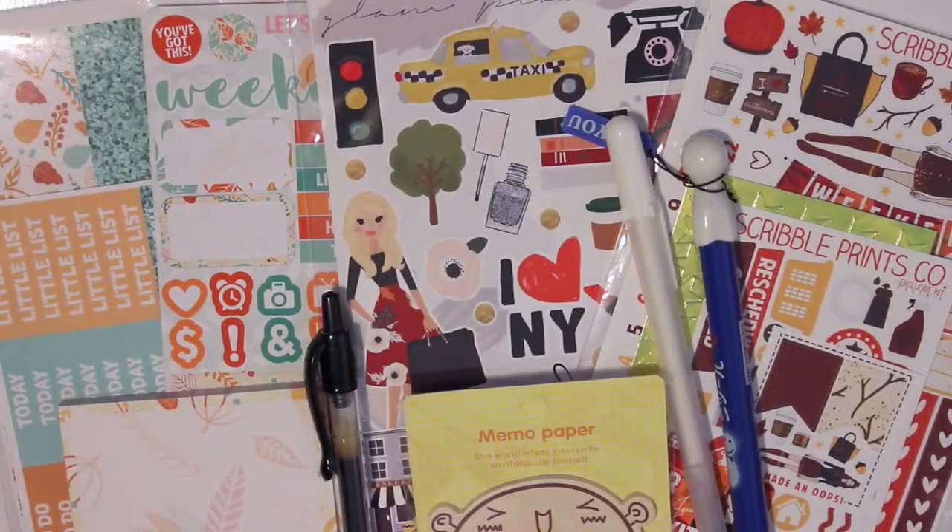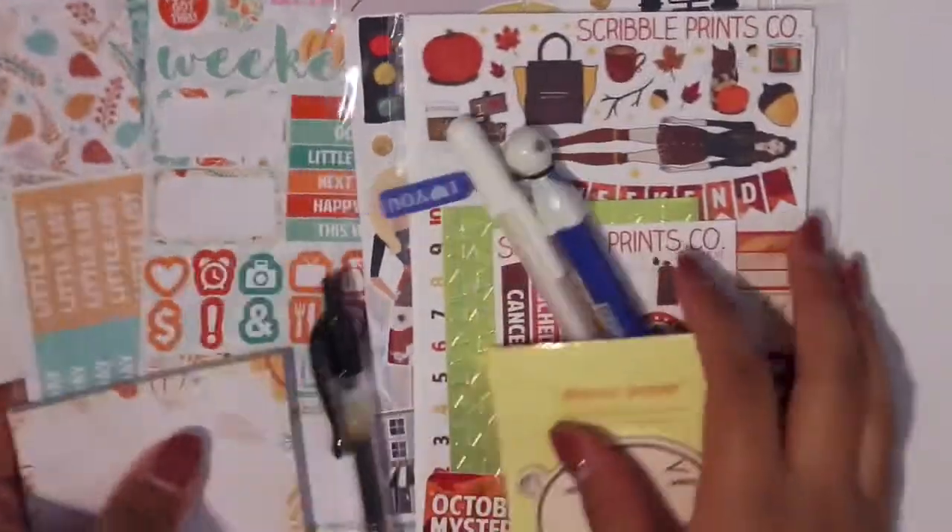Hi everyone, welcome back to my channel. Today I'm going to be filming an October subscription haul and I have three different subscriptions here, or mystery kits. So let's just get started. I'm going to start with the little mystery box first.